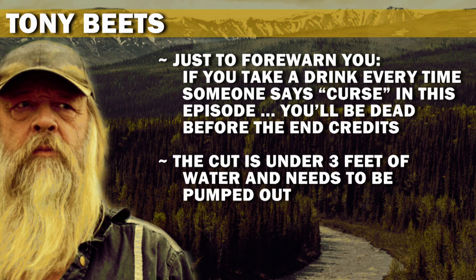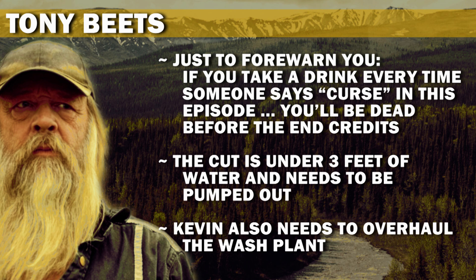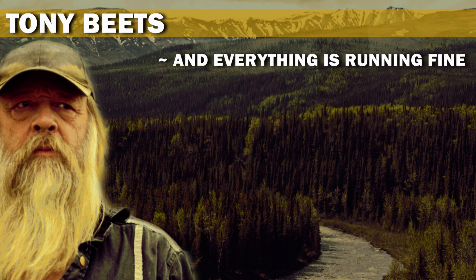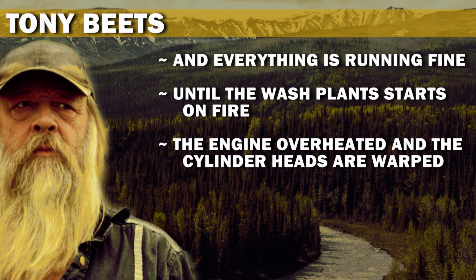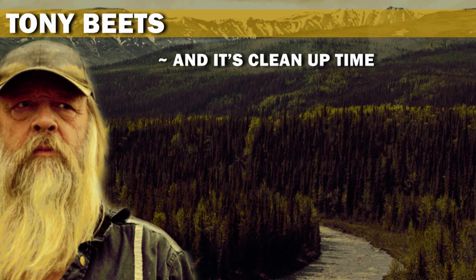The cut is under three feet of water and needs to be pumped out. Kevin also needs to overhaul the wash plant, and everything is running fine until the wash plant starts on fire. The engine overheated and the cylinder heads are warped. It will take two weeks to fix, and it's cleanup time.